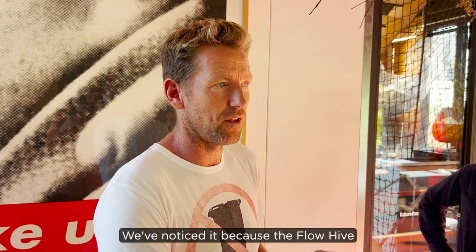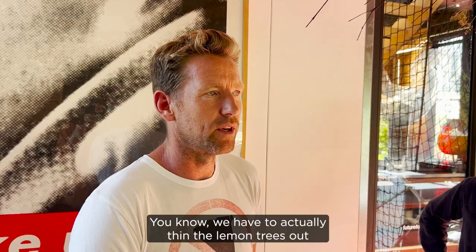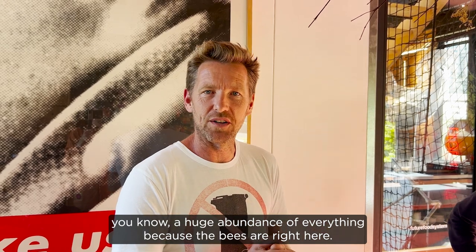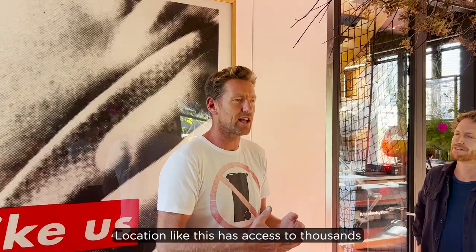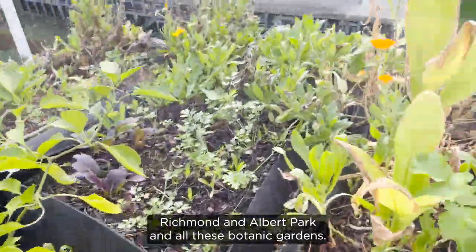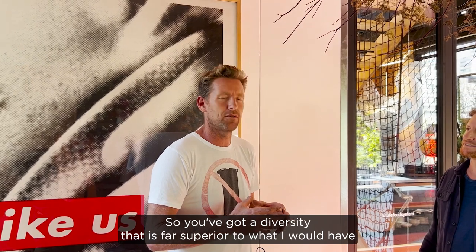I hope and dream that one day every house on earth is like this. Because of the flow hive we've got so many more beans, and we actually have to thin the lemon trees out because every single flower gets pollinated, so you get a huge abundance of everything. A beehive in a city location like this has access to thousands of different varieties of plants, which it doesn't in a rural situation — you've got all these different gardens, Richmond, Albert Park, all these botanic gardens, so you've got a diversity that is far superior to what you'd have rurally.